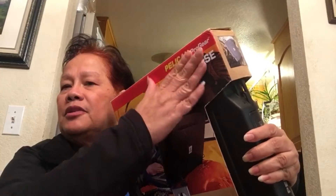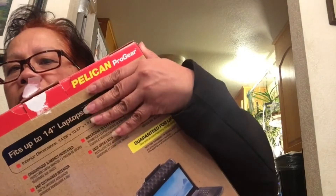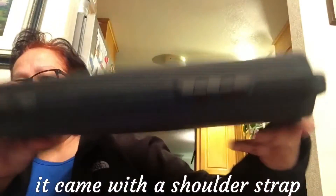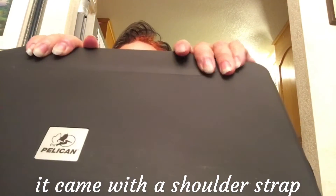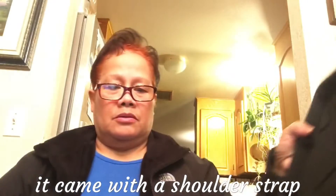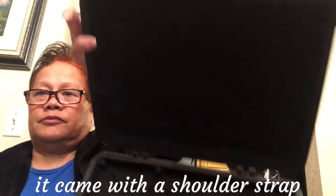I bought this for the MacBook — it's to cover and protect it. It's called a Pelican Pro Gear. It's supposed to be a really nice case, and it was recommended by the place where I bought the MacBook. So here it is — it's really hard.